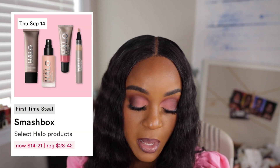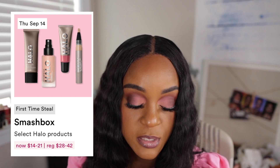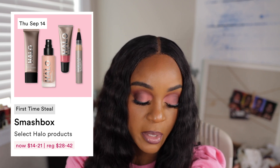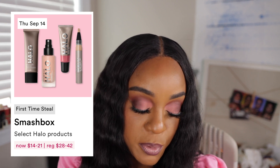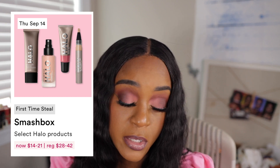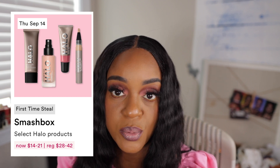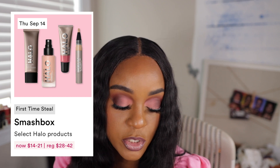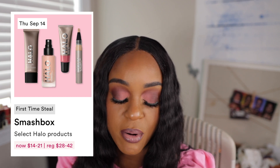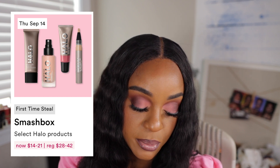I am interested — all of the Smashbox Halo Glow products will be on sale. I already have the Tinted Moisturizer, which I adore. But I'm interested in the foundation and concealer. It'll be between $14 and $21. I need to first look and see the shade selection for the Halo. If you are my shade twin and you have this foundation, drop down and let me know what shade you use to make it easier on me.